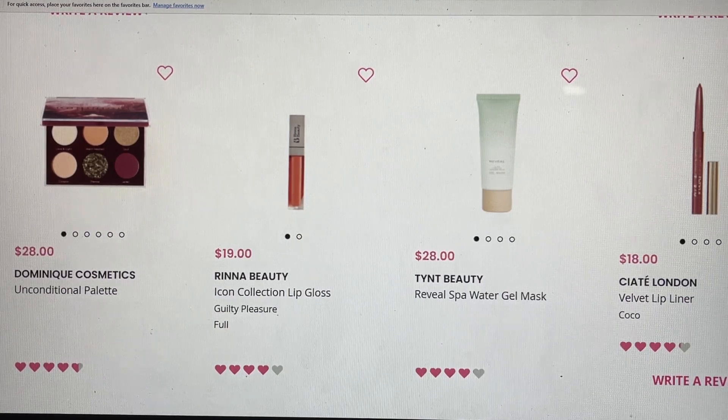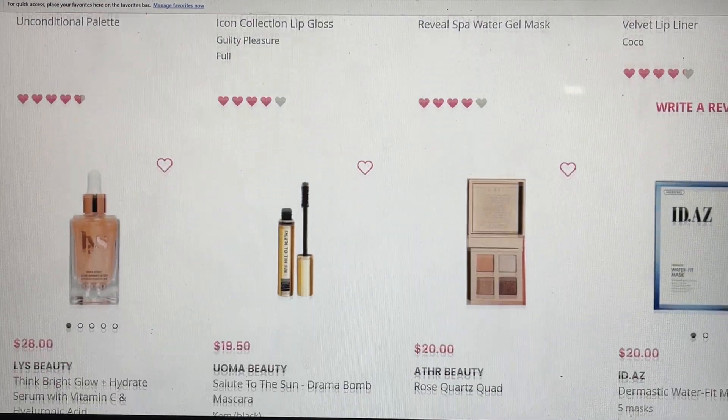They gave me a $6 coupon and consider it a duplicate item, because if you get the base and the premium under the same account they promise you won't get the same items. Since it was a choice item in my base last month, it became a duplicate in both my premiums this month. From Renna Beauty, this Guilty Pleasure is gorgeous — I got it previously in Ipsy and was using it so often I had to push it to the back of my drawer. It's that perfect peachy nude that I love, and now I'll have a backup. From TYNT Beauty, their Spa Water Gel Mask is a really nice product. From Ciate London, their Velvet Lip Liner in Cocoa is gorgeous — everything I've tried from Ciate London has been an absolute winner.